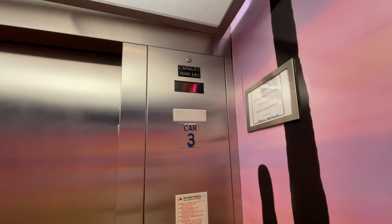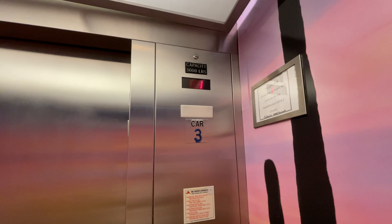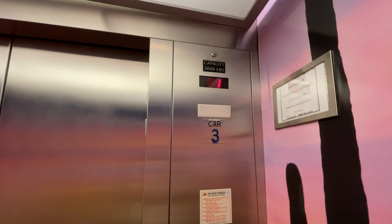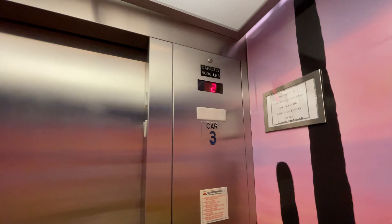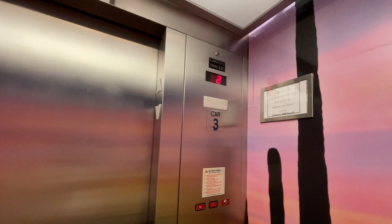This is parking garage elevator number three at the Tucson International Airport in Tucson, Arizona. Takone Series 220.